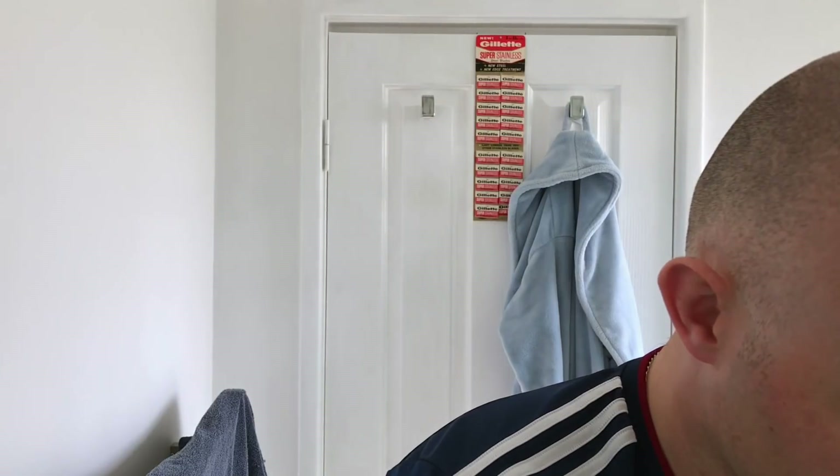Super smooth, super close - cannot grumble. The blade is really nice. It's not as nice as the Persona, it's definitely not as nice as the Spoiler. I would say it's probably more on a par with the Gillette Super Stainless behind me. They're very close, they're all very smooth, but this one's just trailing ever so slightly - I can feel a slight difference.